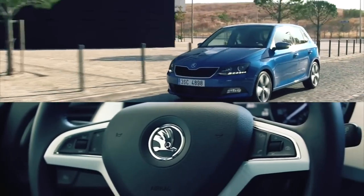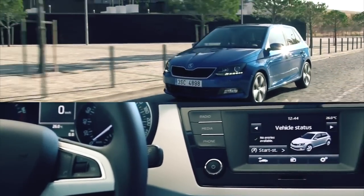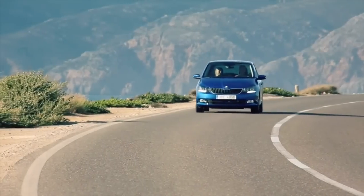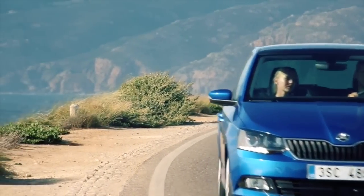Exterior and interior show something brave and decisive. The Skoda Fabia is much sleeker and sportier than the two generations before. It's time the Skoda Fabia was taken seriously as a trendsetter.